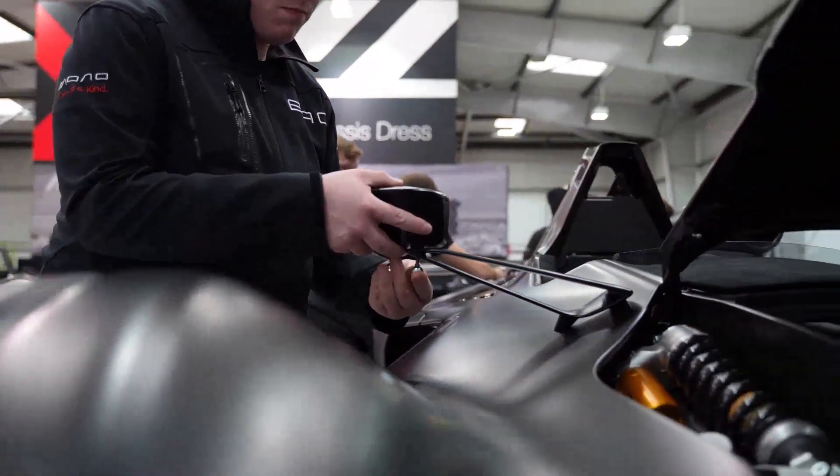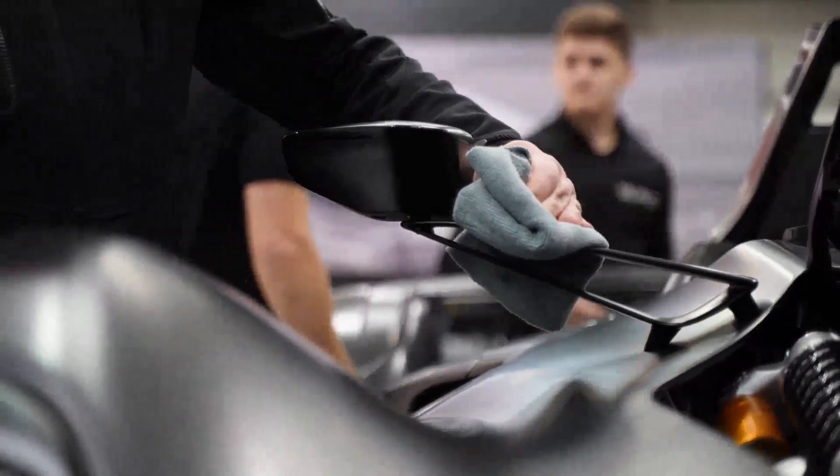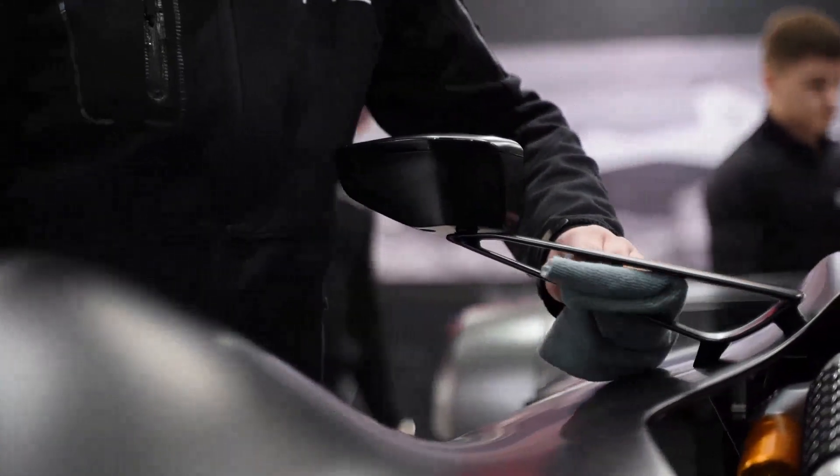These are Covestro materials, which are reinforced with carbon fibre, making them strong and also lightweight for our supercars.